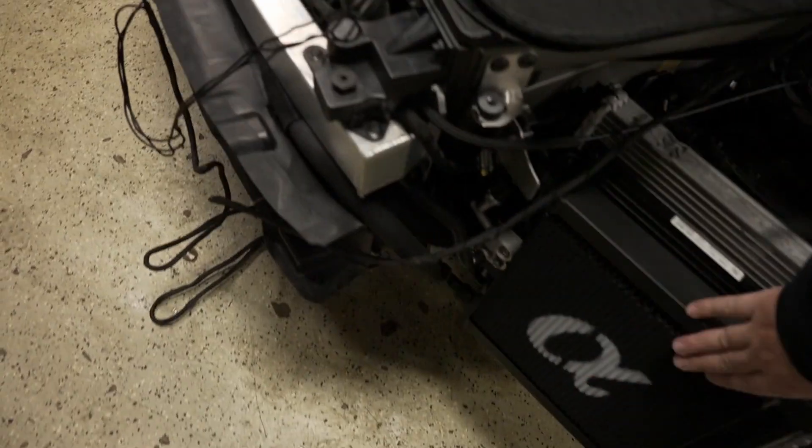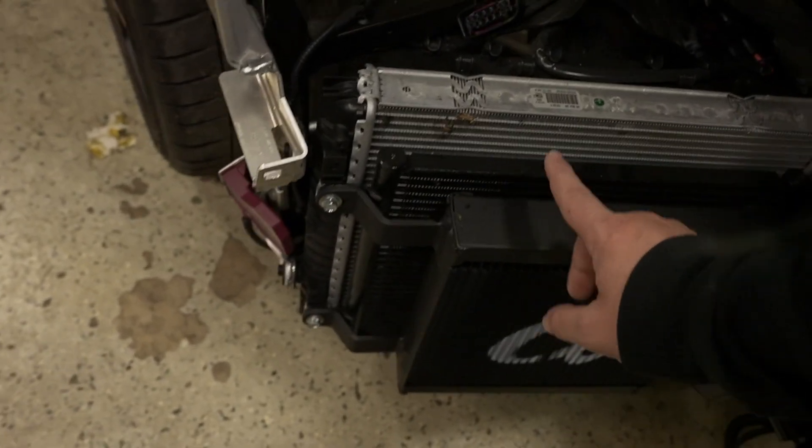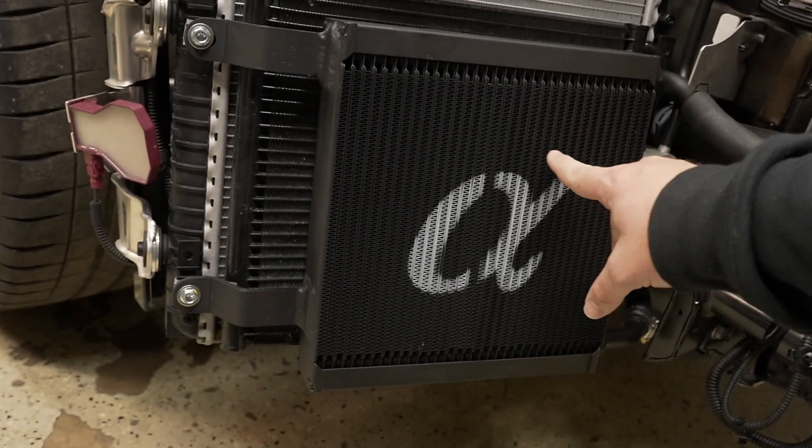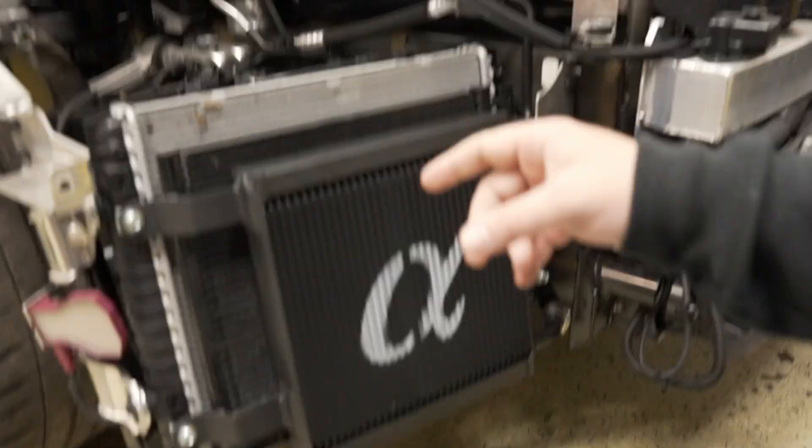Heat exchangers are in, water lines plumbed. If you guys haven't seen and you want to learn more about air-to-water intercoolers, I'm going to leave a link in the description. We recently sat down with Martin, the owner here at AMS, and we did a full scientific, technical, in-depth video on how air-to-air and air-to-water intercoolers both work. So if you're interested to learn more, check the link down below — it'll be just 15 minutes of an information dump into your brain.